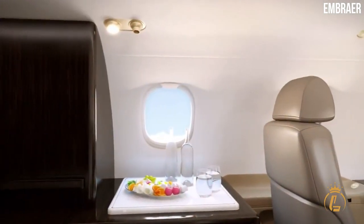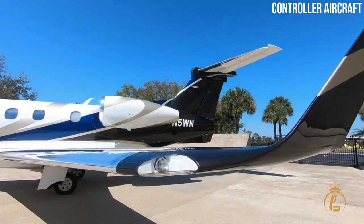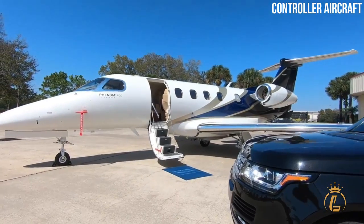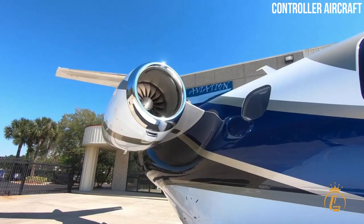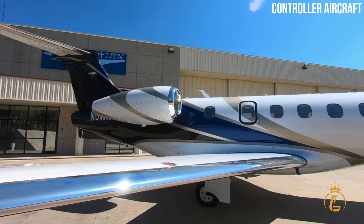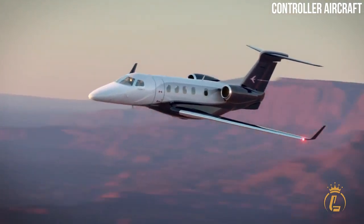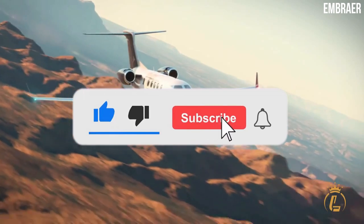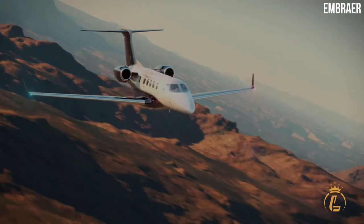The Phenom 300E from Embraer has succeeded in providing the finest degree of luxury, style, and convenience for even the most demanding business jet passengers. It is said to be one of the most popular private jets in the world. What are your thoughts? Let us know in the comment section. If you want to know more about luxurious air vehicles, don't forget to like this video, hit the notification bell, and subscribe to the channel for more luxury aviation videos.